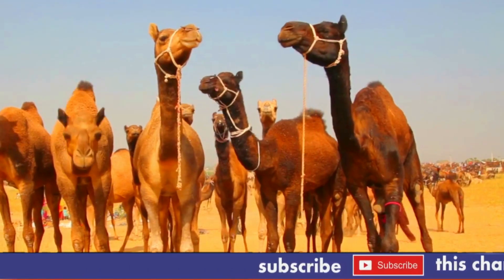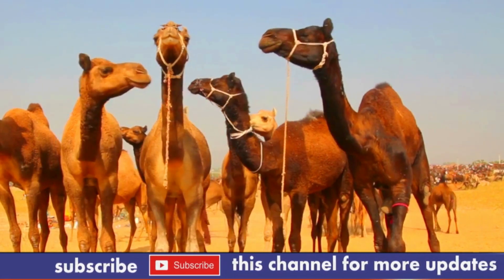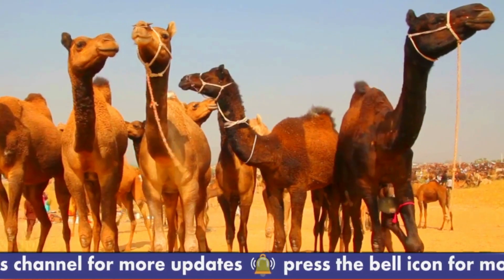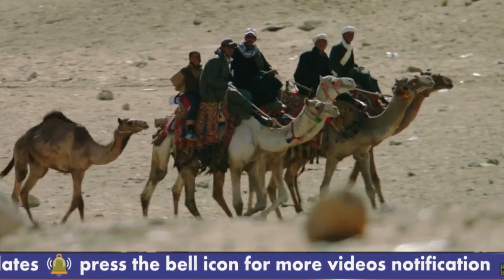Here are some interesting facts about camels. 1. Camels have humps that store fat, not water. 2. Camels can close their nostrils to prevent sand from entering while they travel in the desert. 3. Camels can run at speeds of up to 40 miles per hour.